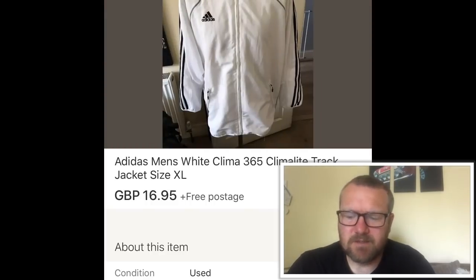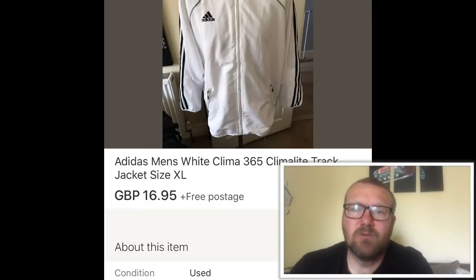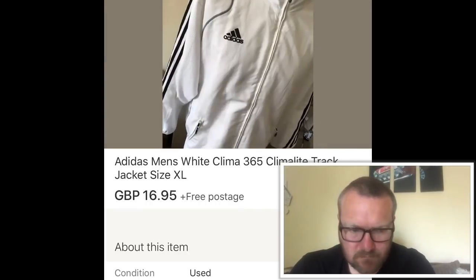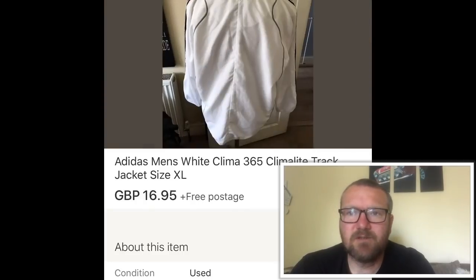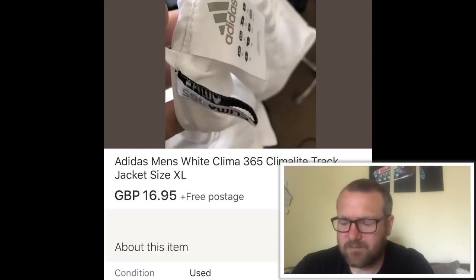The first item is an Adidas Climacool golf jacket — nice jacket. Found it in a charity shop for four pounds and sold for £16.95, so not a bad return on clothing. Really pleased with that.